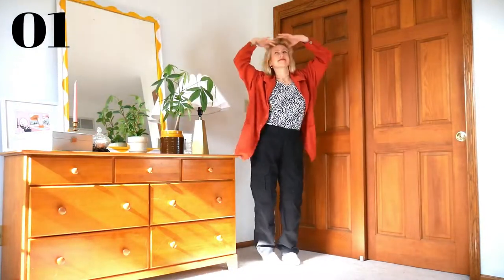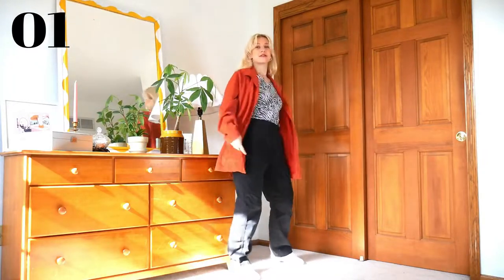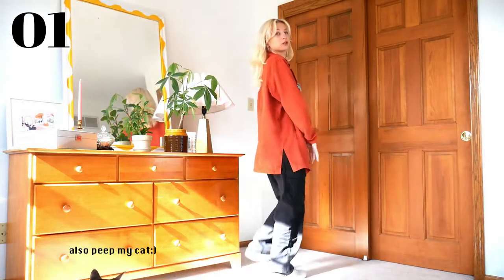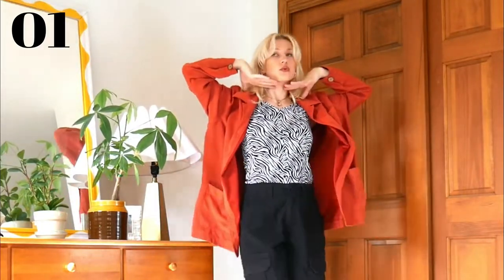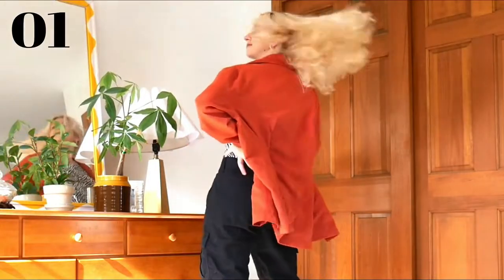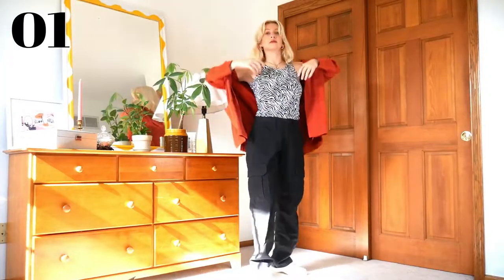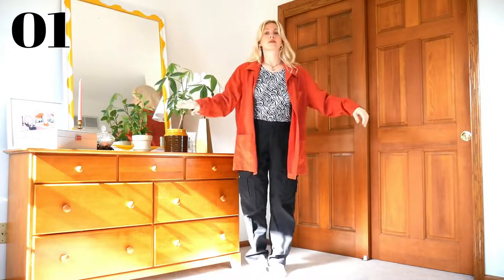This first outfit is something I just wore last week to go to Chipotle with my family. Exciting stuff going on. I think this is a great example of how to transition those bold, fun summer pieces like this zebra print tank top into fall by pairing it with some cargo pants, sneakers, and this baggy orange shacket, which really adds some fall pumpkin realness to any outfit. I also like the baggy oversized look because it's a cool silhouette and actually warm.